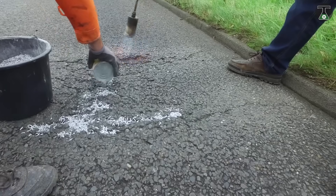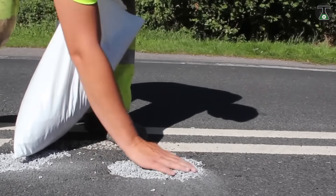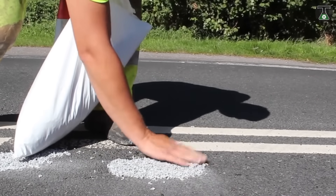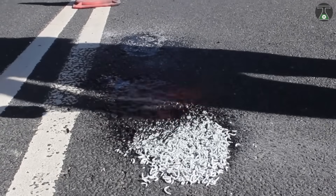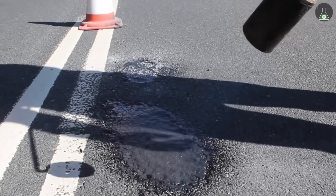The method is ideal when used to repair roads with damage ranging between a width of 15 to 20 centimeters, and the entire process takes no more than 20 minutes, making this method of road repair ideal for year-round use.